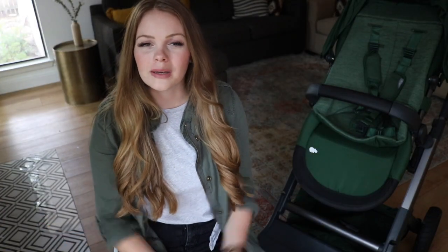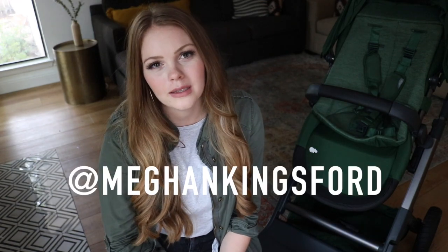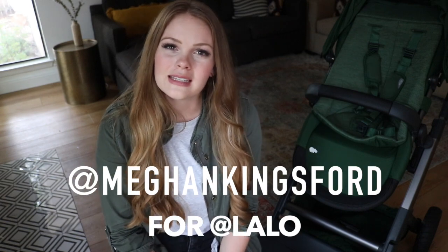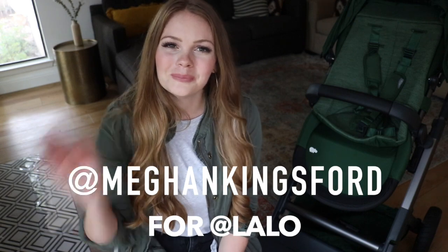Thank you so much for hanging out with me today as I unbox the Daily Stroller by Lalo. This color is forest and you can find all of the shopping links in my description box below. Don't forget to hit subscribe, follow me on Instagram at Megan Kingsford, and I will see you guys in my next video super soon. Bye!